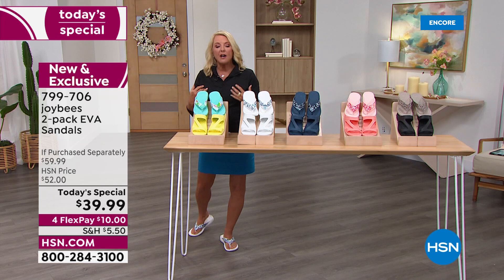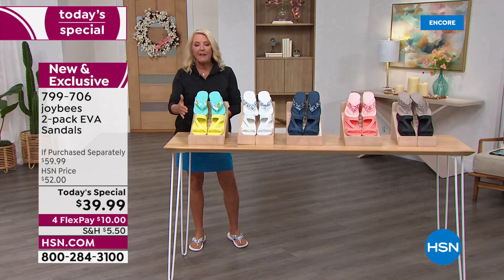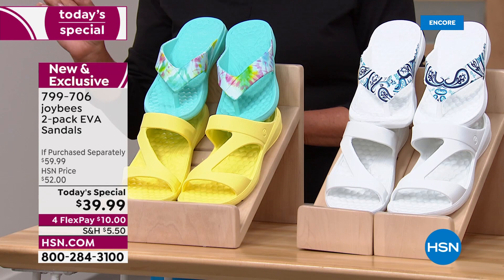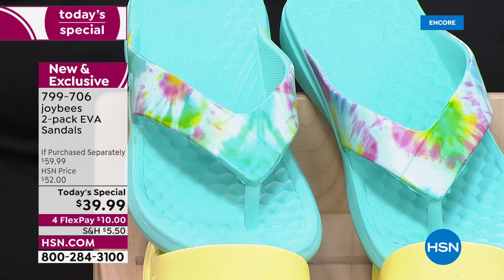I'm going to go over the colors, do the sizes, and then my fabulous guest is going to join me. We'll walk through why you guys have fallen in love with these so quickly — because of that comfort level and the quality that Joy-Bs creates. Starting on this end, you're looking at the two-pack — the yellow and this one called the Aqua Tie-Dye. At $39.99, I just don't want you to miss out on these incredible designs; they're so darn cute.